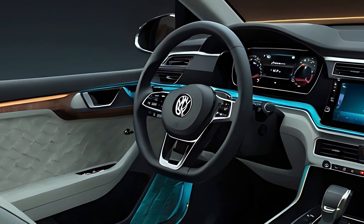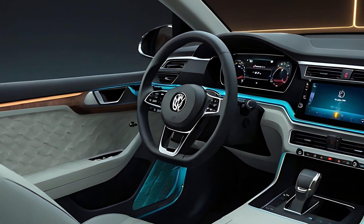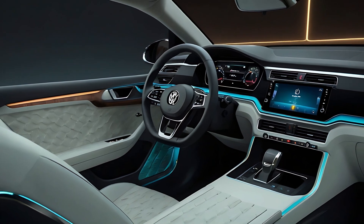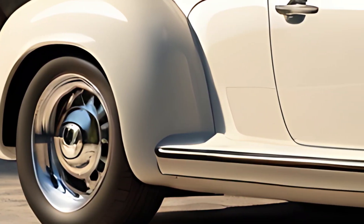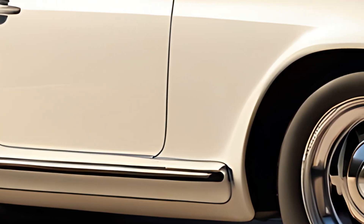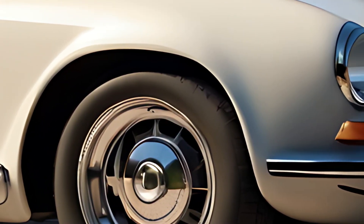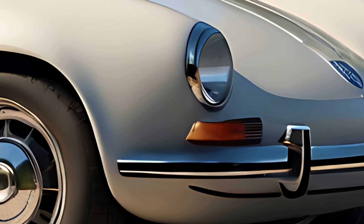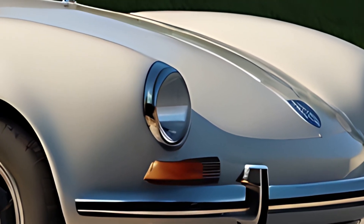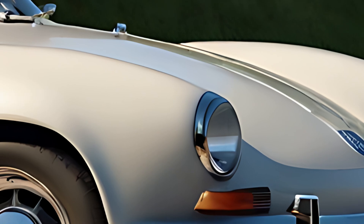Volkswagen equips the 2025 Hebmuller Cabriolet with advanced safety features, including adaptive cruise control, lane-keeping assist, and automatic emergency braking. The car also offers a 360-degree camera and parking assist, ensuring easy maneuverability despite its retro proportions. The infotainment system includes over-the-air updates, allowing owners to access the latest features and improvements seamlessly.